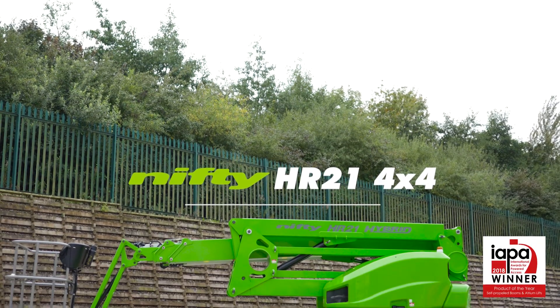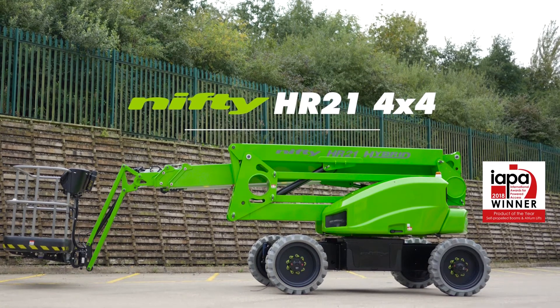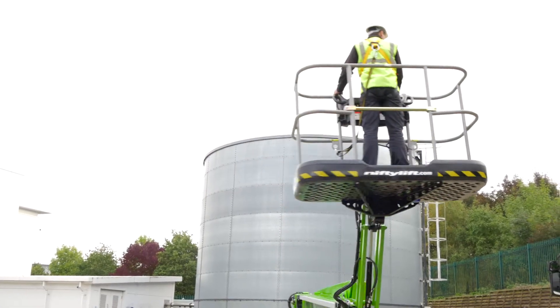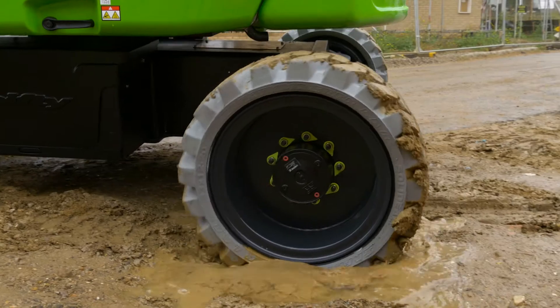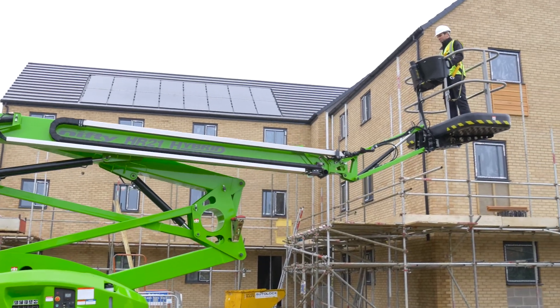This is the Heightrider 21 4x4, one of a new generation of environmentally conscious, self-propelled work platforms from Nifty Lift. It delivers an outstanding working envelope from a sure-footed, low-weight and manoeuvrable chassis.